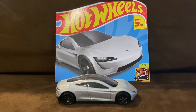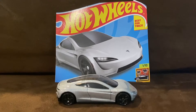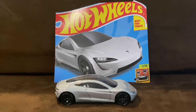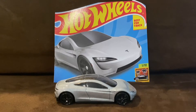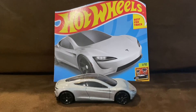This casting features a slanted front bumper and rear diffuser, which is part of the base casting, to allow it to negotiate loops on the Hot Wheels racetracks. The Tesla Roadster was a new casting for Hot Wheels in 2022.